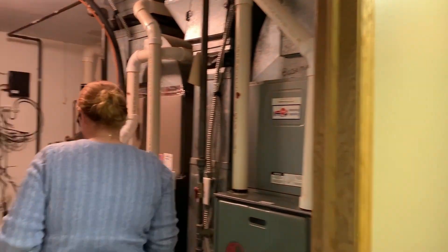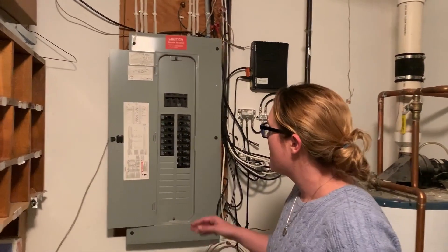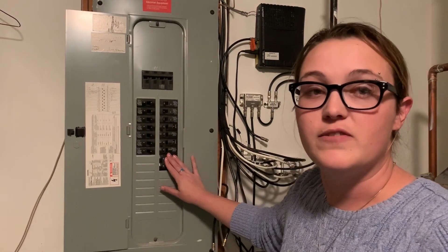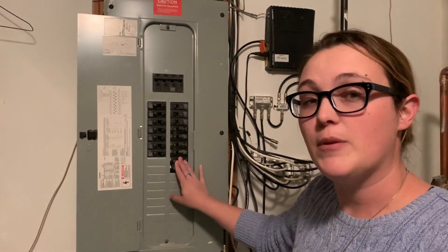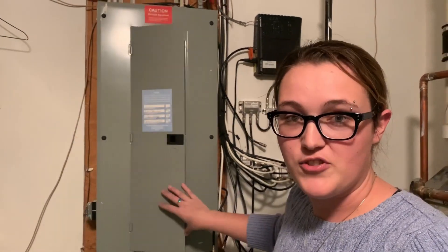The last thing you'll want to check is your breaker panel. Make sure that all your breakers are on, and if not, flip them back on. If after flipping it on your furnace is still not working, and you've checked your thermostat and your air vents and furnace filter, it's time to submit a service request.